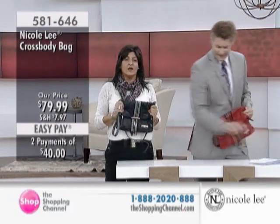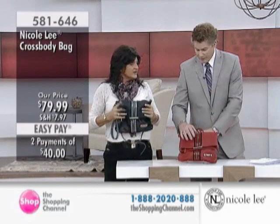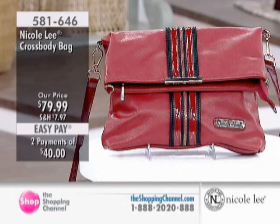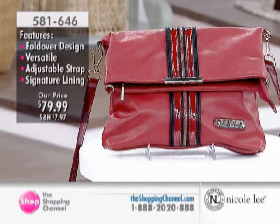And, as Norm said, soft. Very soft. You'll think it's genuine leather really well — you'll think it's leather, but it's vegan. It's a man-made product, and it's just, I think, a fabulous piece.